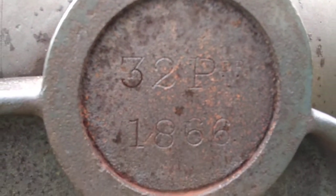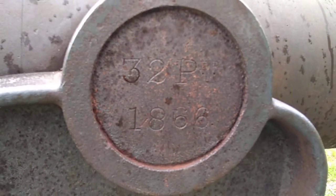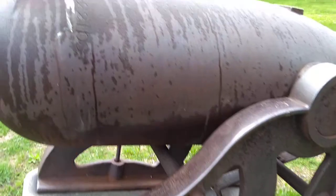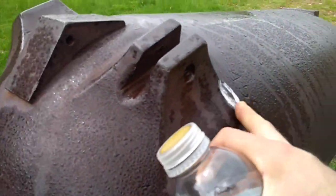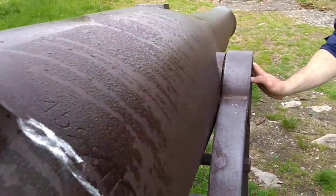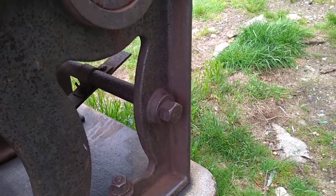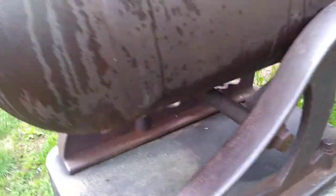That's maybe some kind of power rating or something? 1866. There's another one here. No, no, no — that's PBR. So pounds... I don't know. Maybe it's a 32-pound cannonball it fires. Look that up.